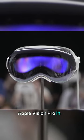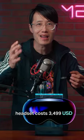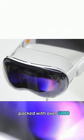Apple Vision Pro in 1 minute. This Apple XR headset costs $3,499, packed with over 5,000 patents.